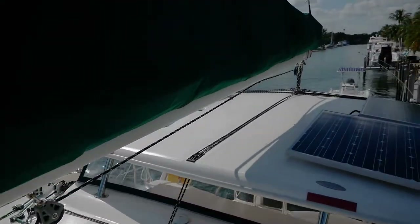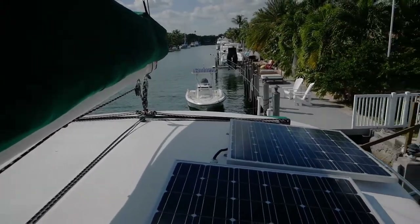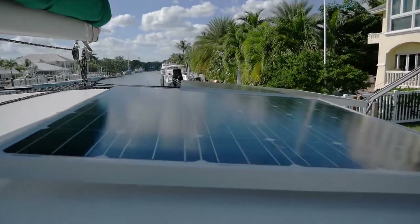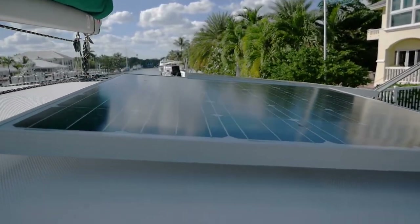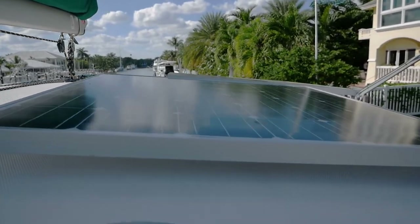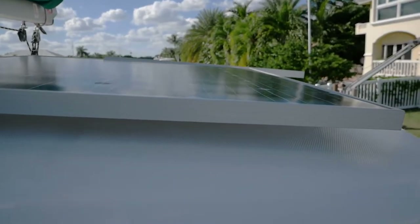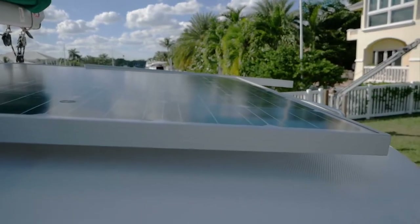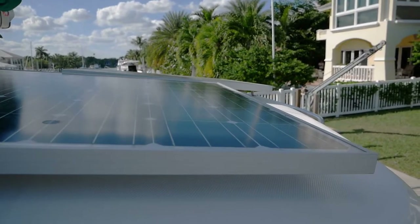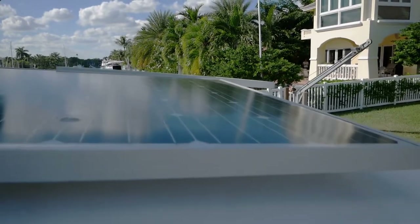This boat is equipped with 300 watts of solar. These are the hard solar panels. When dealing with solar panels like this, it's important that they be mounted with tabs so that you have airflow beneath the panels themselves, because when solar panels get hot their efficiency is reduced. So you definitely want to make sure that if you are looking at a boat, the solar panels are mounted correctly.